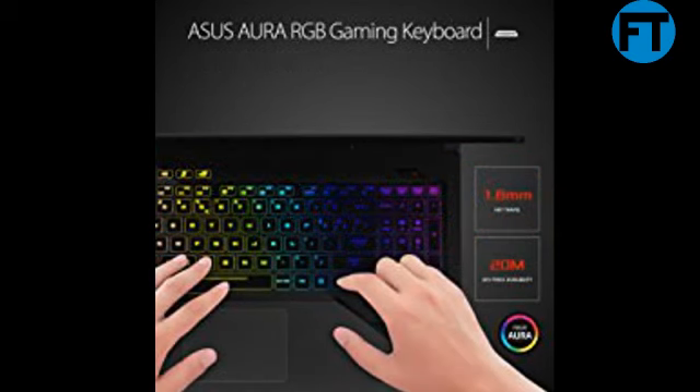Stunning Views. ROG Strix GL503 features a brilliant wide view panel that's up to 50% brighter than competing models, and it offers a 100% sRGB color range, so it's perfect for all game genres. It also features wide view panel technology allowing you to see clearly from any angle up to 178 degrees. ROG Strix GL503 also comes with ROG GameVisual, an easy-to-use tool that contains 6 presets that apply your preferences for a variety of game genres, enhancing sharpness and color performance.